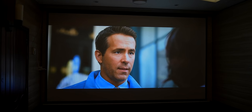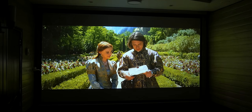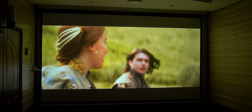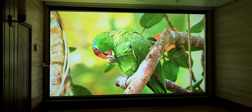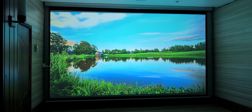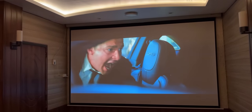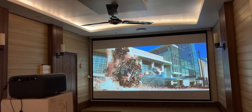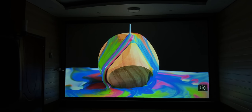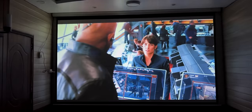इस projector का performance लाजवाब है। Native 4K होने से बहुत detailed pictures project होती हैं। दूर के scenes में पेड़ों का झुरमुट हो या कुछ भी, हर एक detail आसानी से distinguish कर सकते हैं। ये इस समय budget category का brightest projector है जो illuminated room में भी comfortably देखा जा सकता है। इस पे picture quality बिलकुल किसी 4K TV की तरह मिलती है और बड़ी screen पे TV से कहीं ज्यादा thrilling experience होता है।